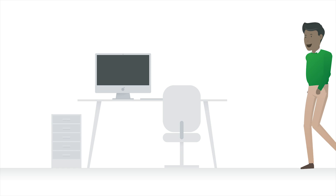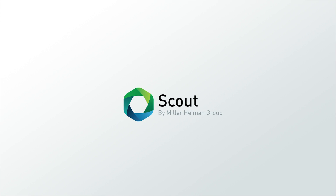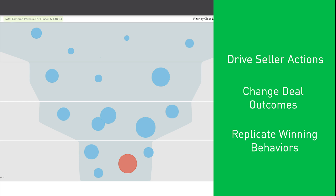Meet Oliver Jones. He's in sales and he uses Scout by Miller-Hyman Group to manage his business. Scout helps sellers win business. It provides sellers the platform to develop sales strategies by driving seller actions, changing deal outcomes, and replicating winning behaviors.